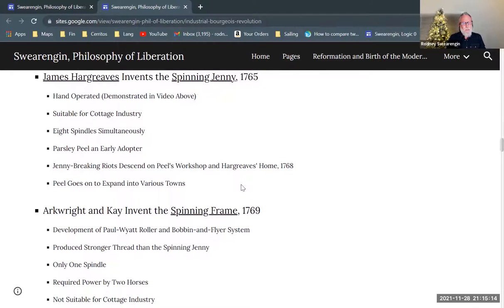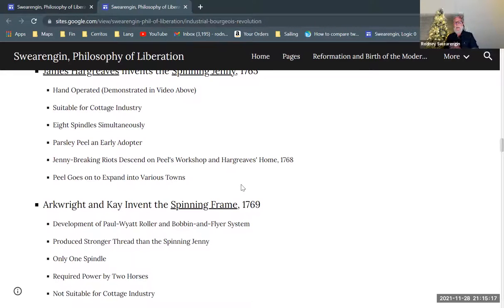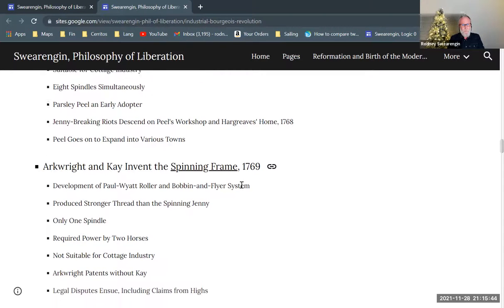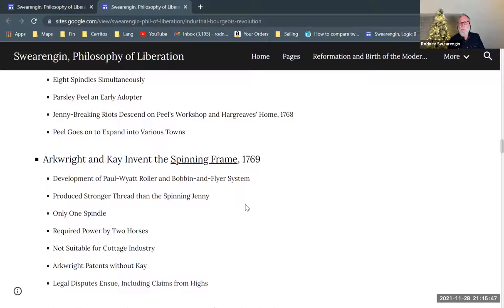Peel goes on to expand into various towns and is doing very good business. He has his investor Yates as a financial backer, which a lot of people don't have — that ability to secure a financial backer is really crucial. Peel is the guy that just rolls with the punches and keeps working at it, even when set back by people breaking into his shop and destroying his machinery. He just picks up and gets right back to it.